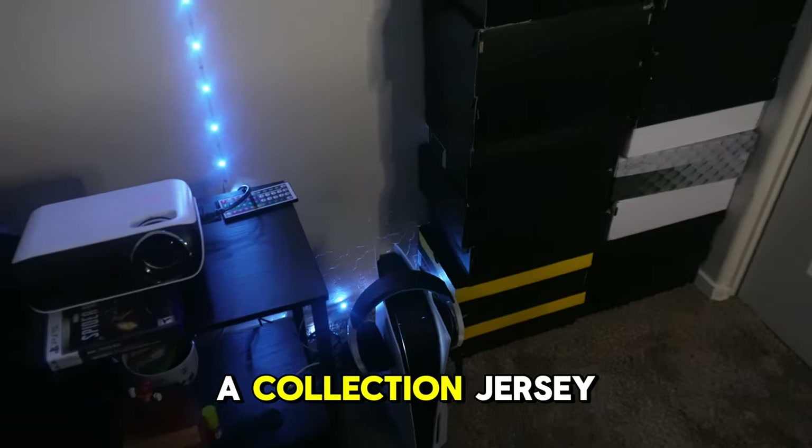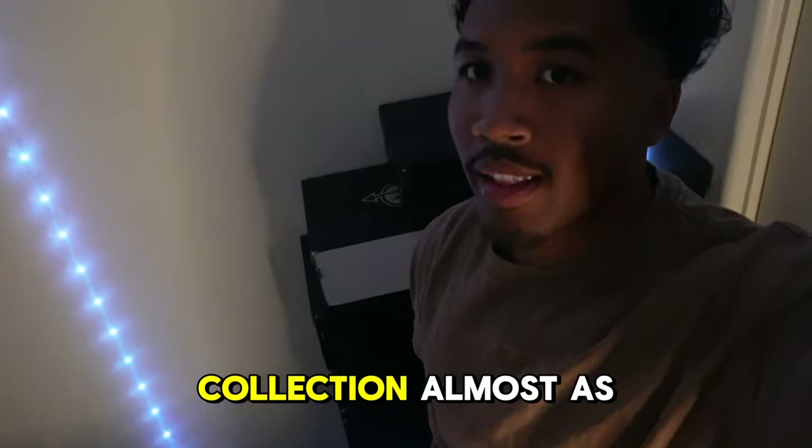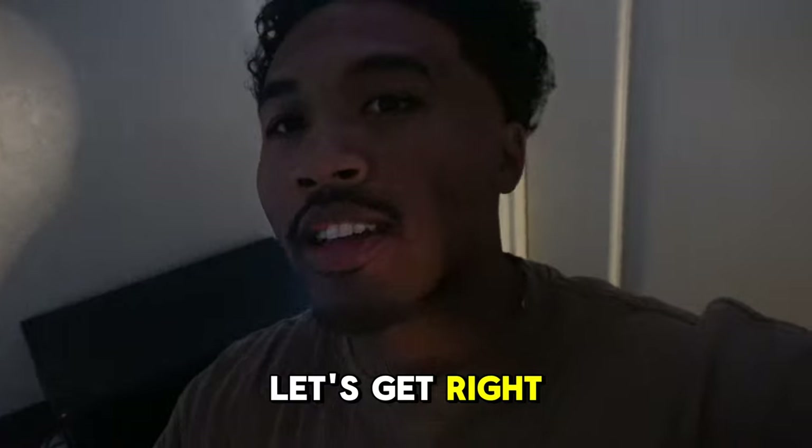The collection jersey frost is really getting me — this is wild, collection almost as tall as me. What's good y'all, it's your boy Cam back with another video. Sorry for the hiatus but I'm back — how y'all like the quality?